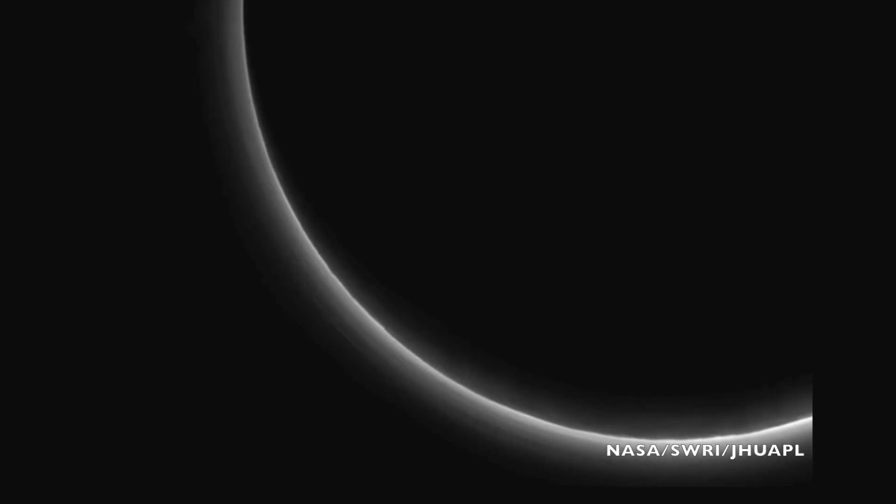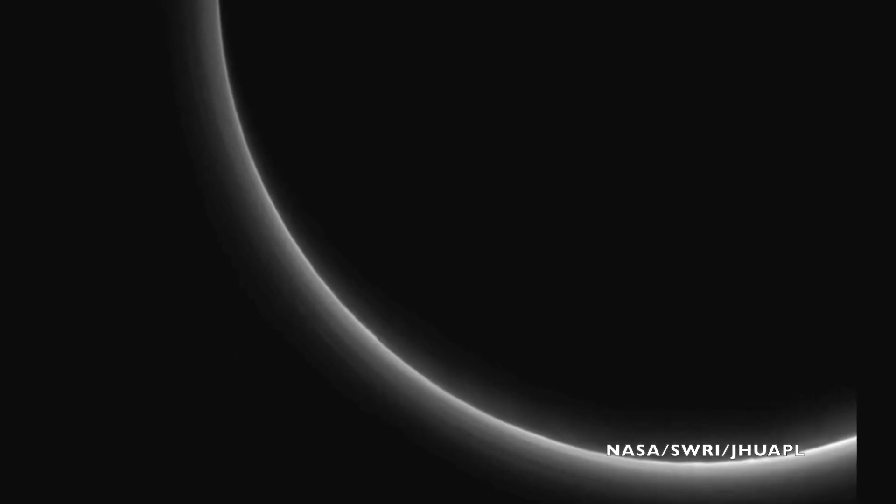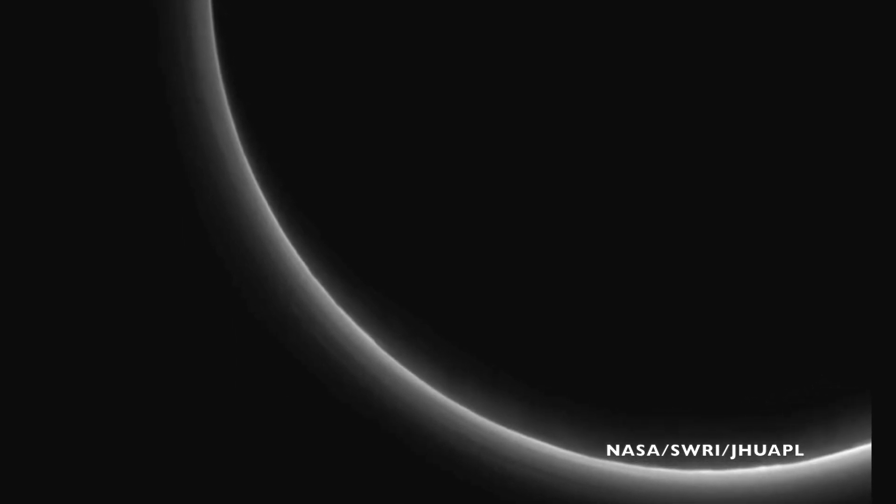We know that Pluto has an atmosphere, albeit an extremely rarefied one. It's about equivalent to the Earth's mesosphere, which is about 50 miles above the surface. The atmosphere may be extremely rare, but we do know that there are hazes on Pluto. Telltale waves in that haze tell us that there are surface winds, so wind erosion could be one factor shaping Pluto's landscape.